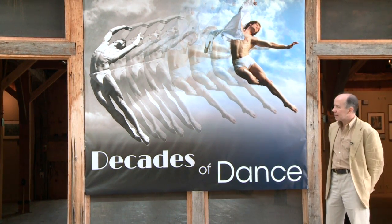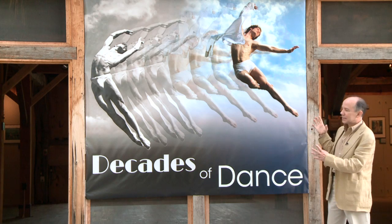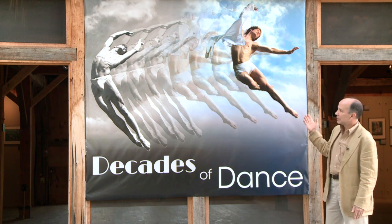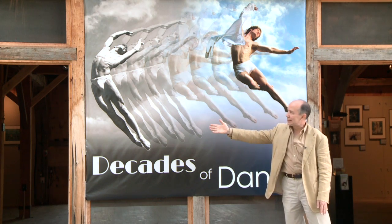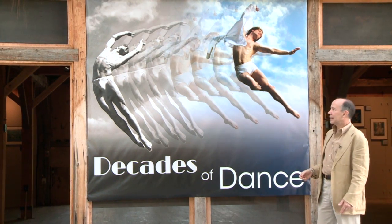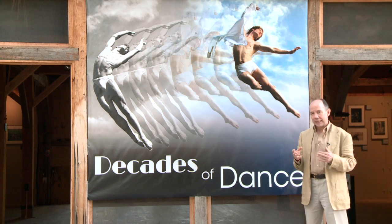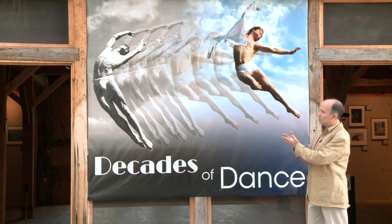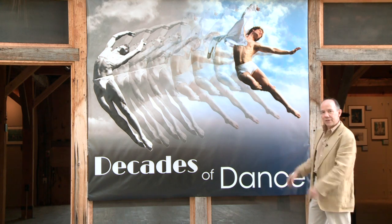It's called Decades of Dance, and I wanted to start here with the banner out front because it encapsulates the all-encompassing idea of the exhibit and the entire history of Jacob's Pillow. We have two images melded together: one of Foster Fitzsimmons from Ted Shawn's Men Dancers, morphing into an image of Garrett Ammon from the Trey McIntyre project. We came up with this idea to really show the whole span of the Pillow's history in a single graphic element.